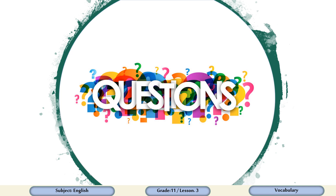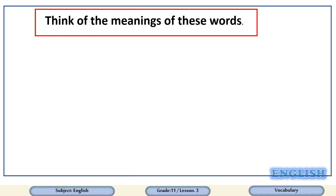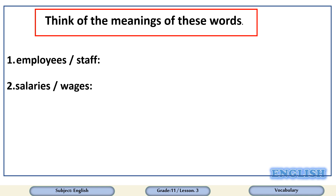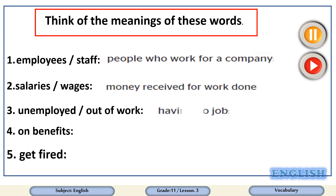Now we have come to the revision questions. Are you ready? Get a piece of paper, pause the video, write down the meanings that come to your mind for all the words we studied during the lesson, then play the video again to check your answers. Here they are.